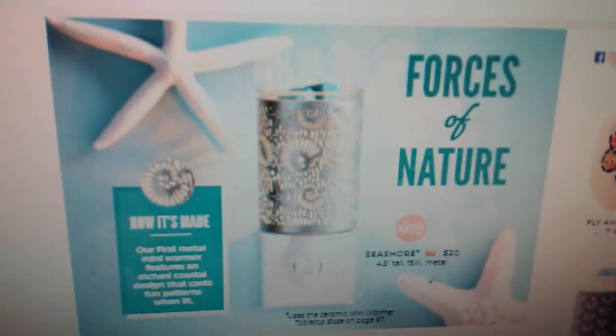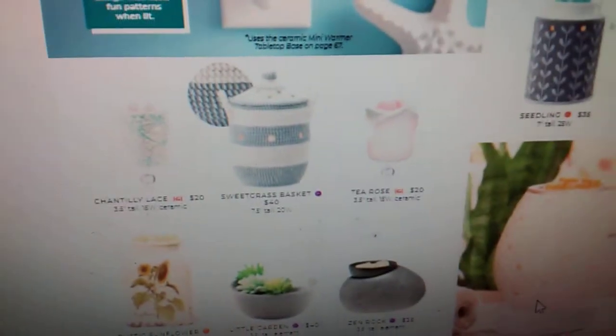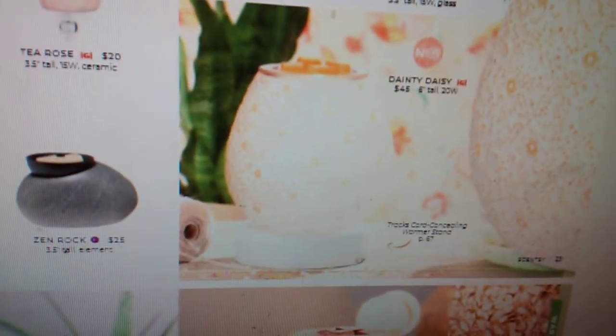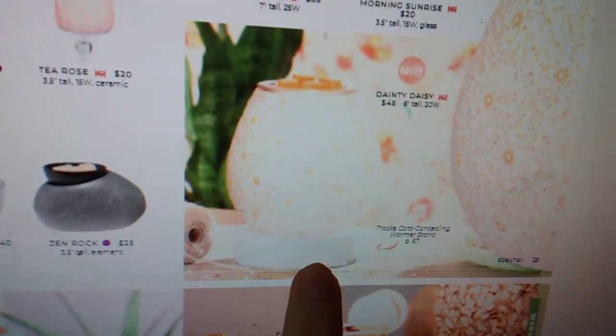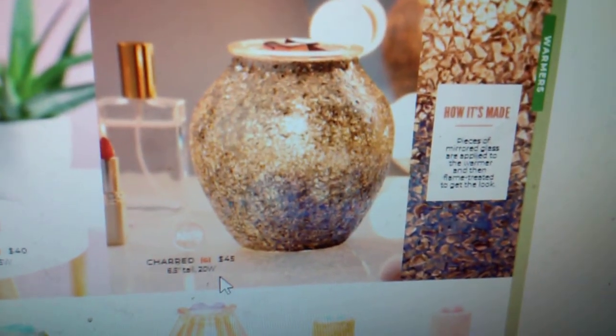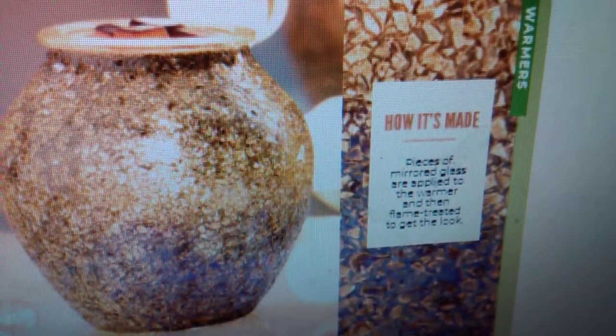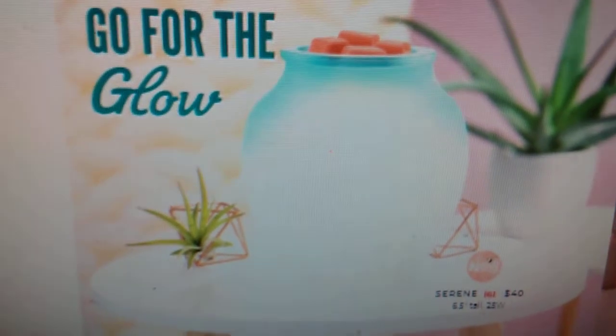We have another new mini warmer coming — it's called the Seashore Warmer. And I love that they're putting how it's made on all of these new warmers. Some of our warmers are coming back. We have another new warmer called the Dainted Daisy. Just so you guys know, it does not come on a stand — this is actually a cord concealing stand that you can purchase even now. This is also on my list: the Charred Warmer. I love the glow and the ambiance of it. It's made with pieces of mirrored glass that are applied to the warmer and then flame treated to get the look. And then there's a Serene Warmer — check out my Instagram for that one — it's super gorgeous.